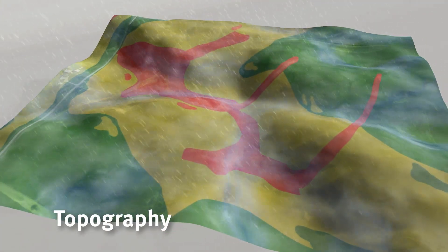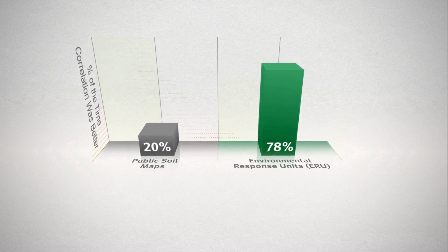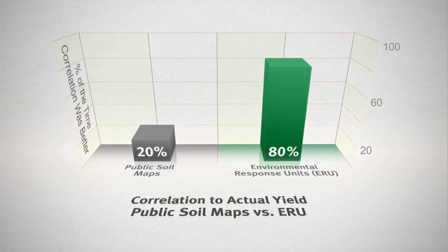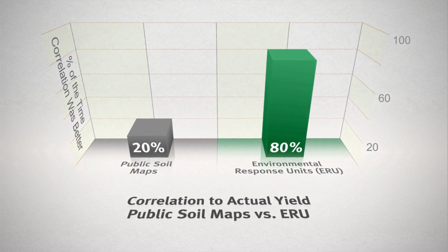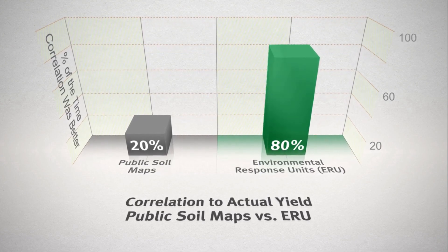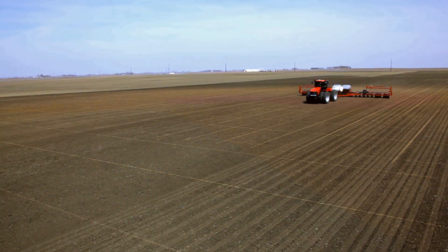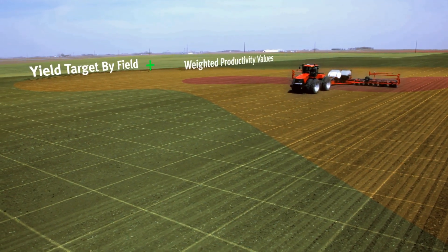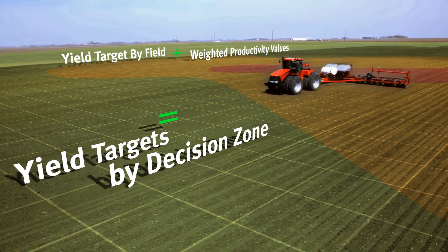But through collaboration efforts, high resolution topographical attributes are also added. A recent study by the University of Missouri and the USDA ARS revealed that this three-dimensional view of soils provided better representation of corn yield environments than traditional public soil maps in 80% of more than 400 fields analyzed. Next, we'll work with you to identify a yield target for each field and use our unique weighted productivity values to establish yield targets for each decision zone.